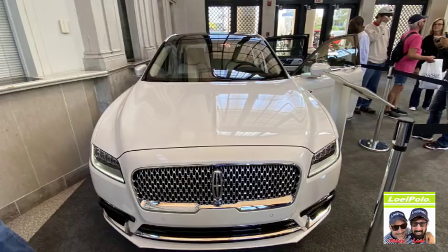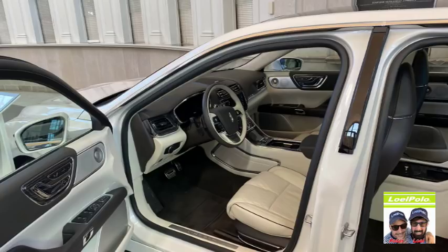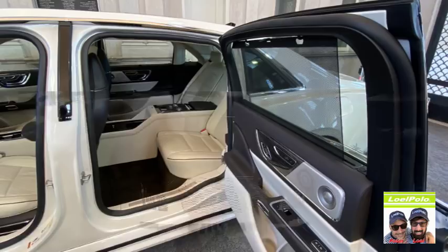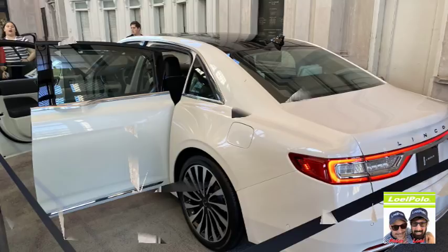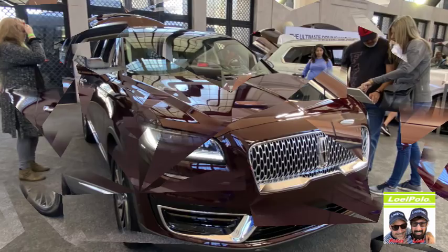This car was like a limousine — it was huge, but it has suicide doors. Very pretty inside, it's like a limousine. If I could afford that car, we would have somebody to drive us around. Very cool. That was a pretty color as well, I like that color.